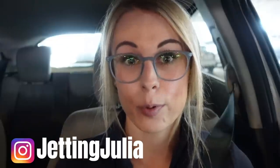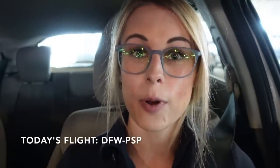I just got to the airport and I realized I totally forgot to tell you all where we are going. Tonight we are working one flight, and it is from Dallas to Palm Springs, California. I am really excited. This is one of my favorite layovers. I have some really fun things planned that I've never done on this layover before, so I will see you all when we get to Palm Springs.